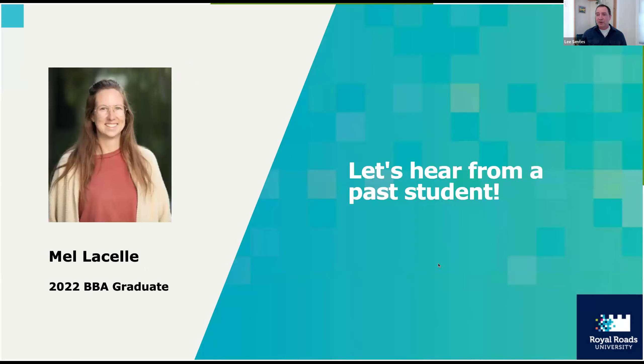I'm now going to pass over to Mel LaSalle, a past graduate from the BBA program. Let's hear about her experience and what she's done since graduation.